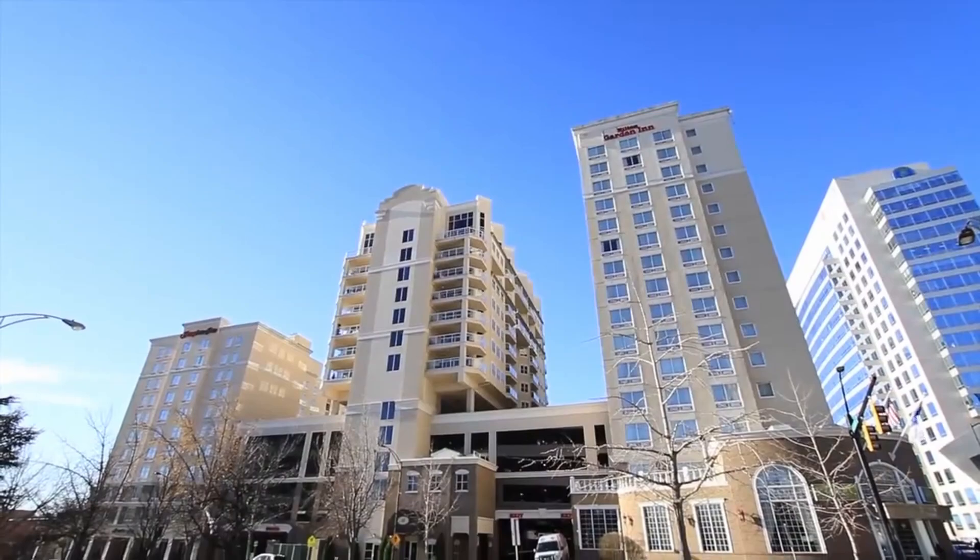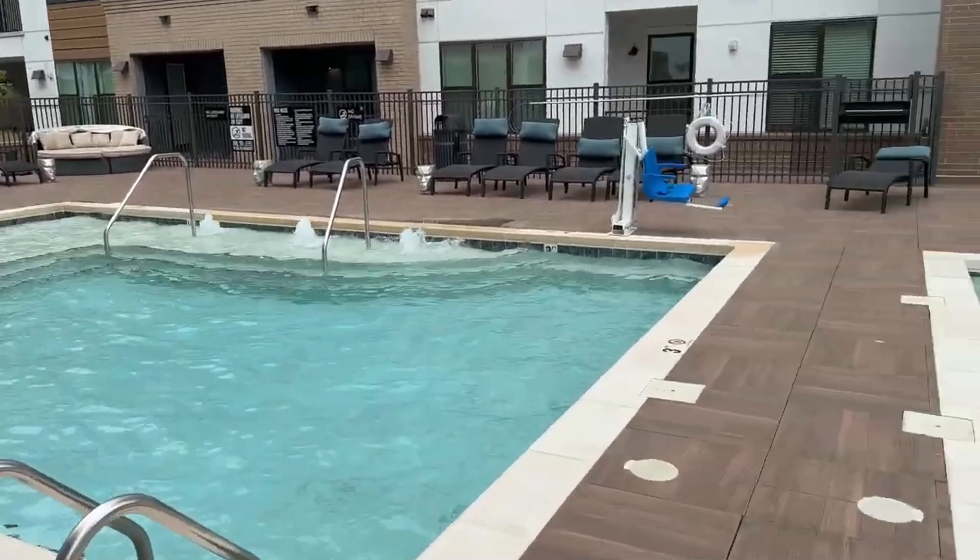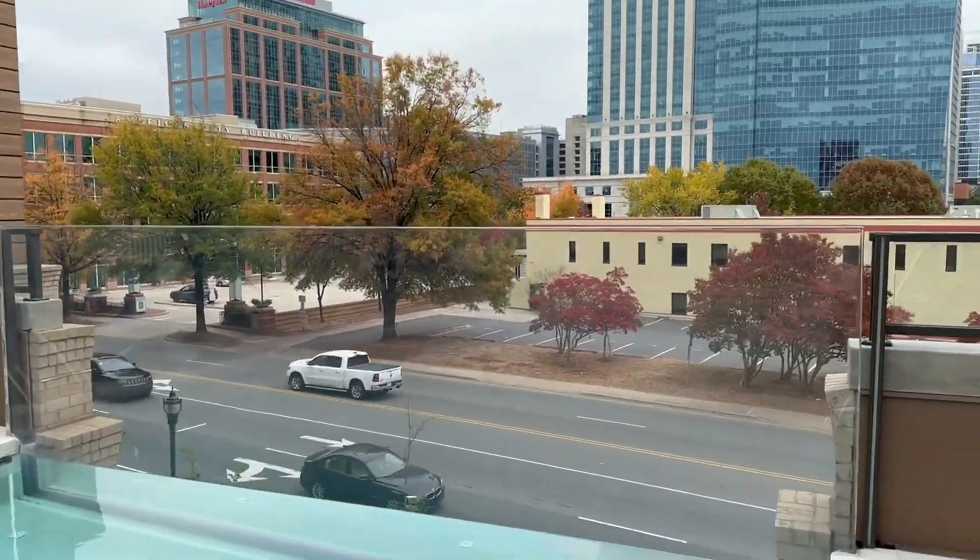Uptown is an entertainment hub, a food hub, and a huge residential hub as well. There are amazing condos and apartments with incredible amenities. Compared to larger cities like Boston, Chicago, New York, and Pittsburgh, uptown Charlotte is really clean. I know it's much smaller, but it's a pretty clean uptown space.